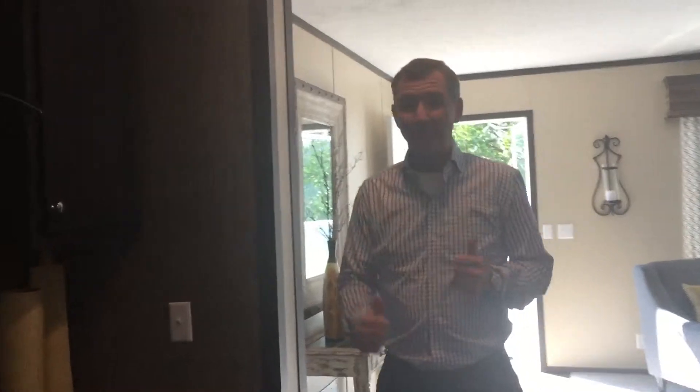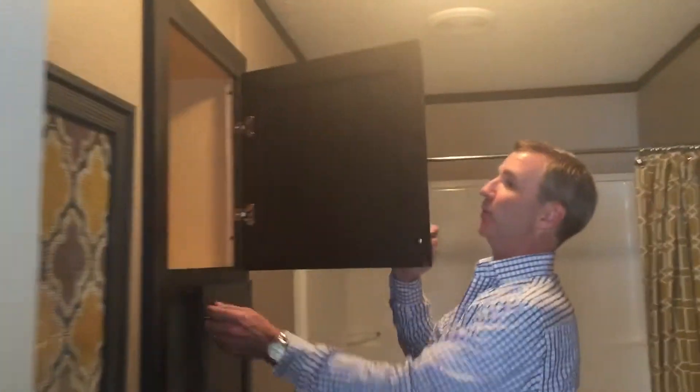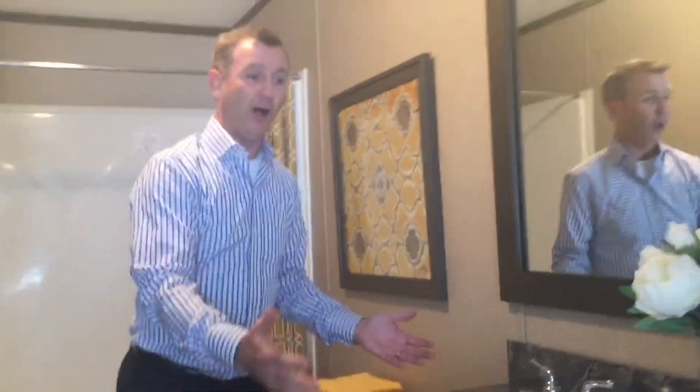Now if we hurry real fast, we can get to my favorite room in the house — the big master bedroom. Check this out — look at the closet area, great additional storage. And as you come into the master bath, more space, a double sink vanity for your morning preparation. Again, 1,500 square feet, four bedroom, two bath home — it's all about having space.